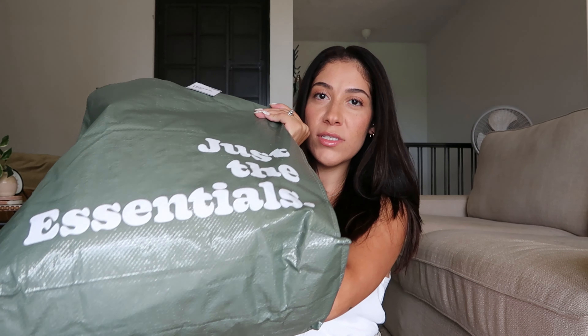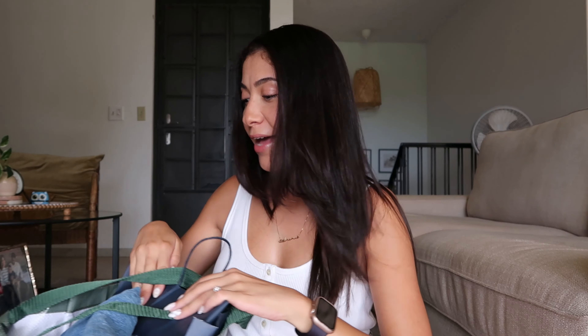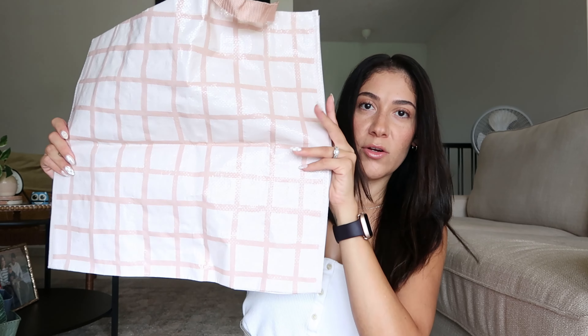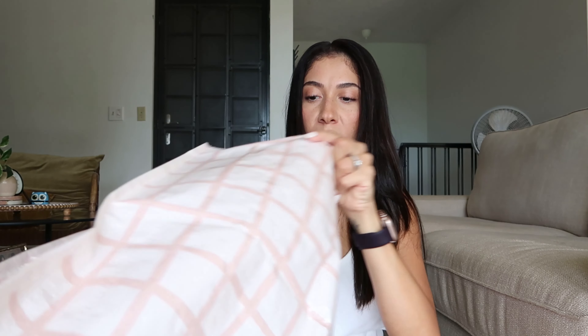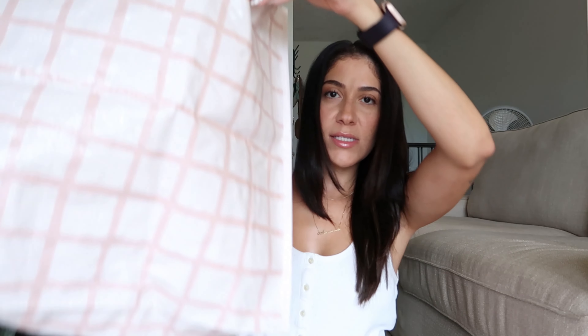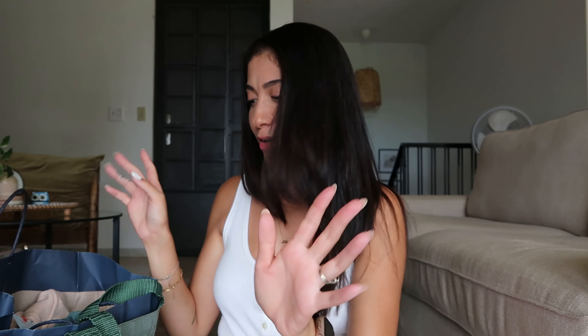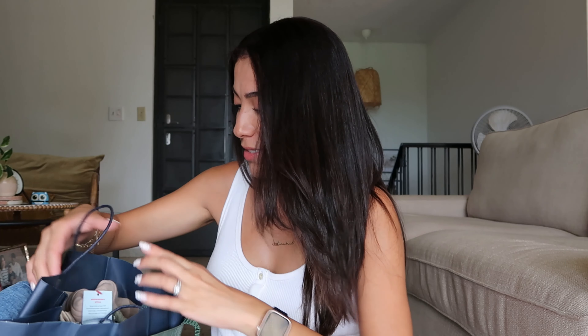Actually, the bag itself is part of the haul! I picked up these reusable totes at the Target Bullseye Dollar Spot section — they were a dollar each. I got this green one and this little pink checkered print style one. A lot of places aren't giving out bags anymore, so you have to bring your own reusable bags. This one's pretty big, I love the color and the large strap, and it was only one dollar, so I picked up two.